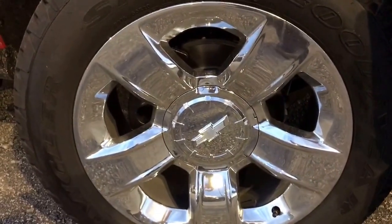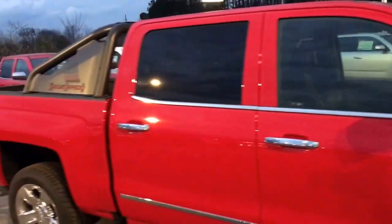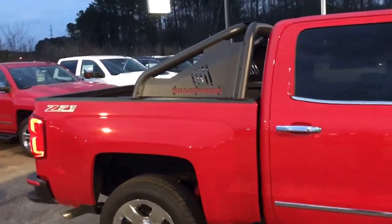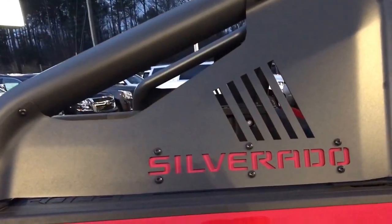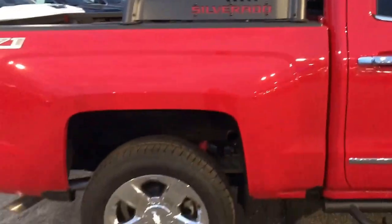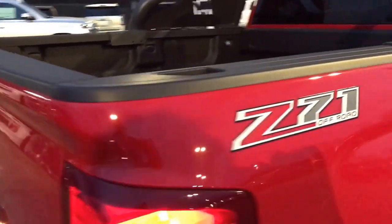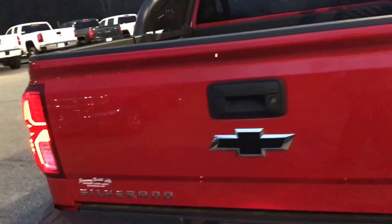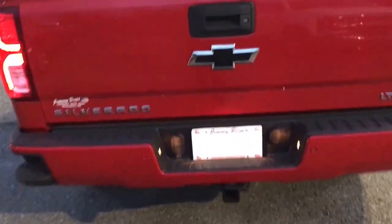You've got factory wheels, running boards, a little chrome trim, and a little light bar on the back that says Silverado. This vehicle is four-wheel drive — there's the Z71 badging. Coming back here to the back, this is an LTZ and it has a tow package.